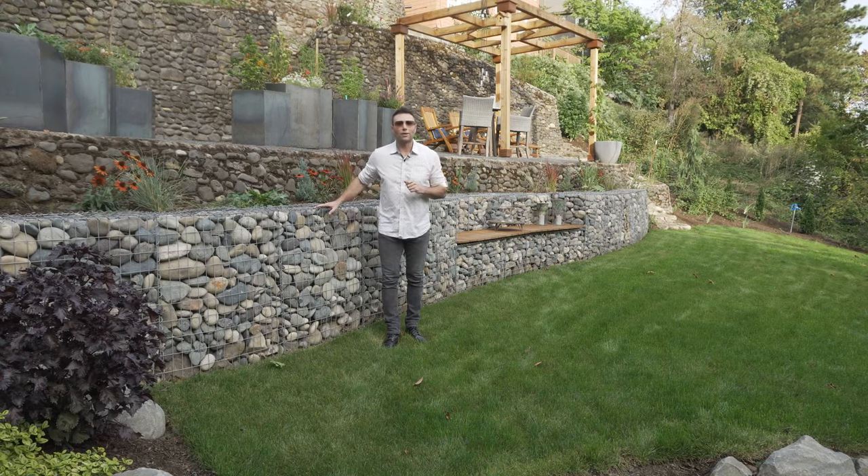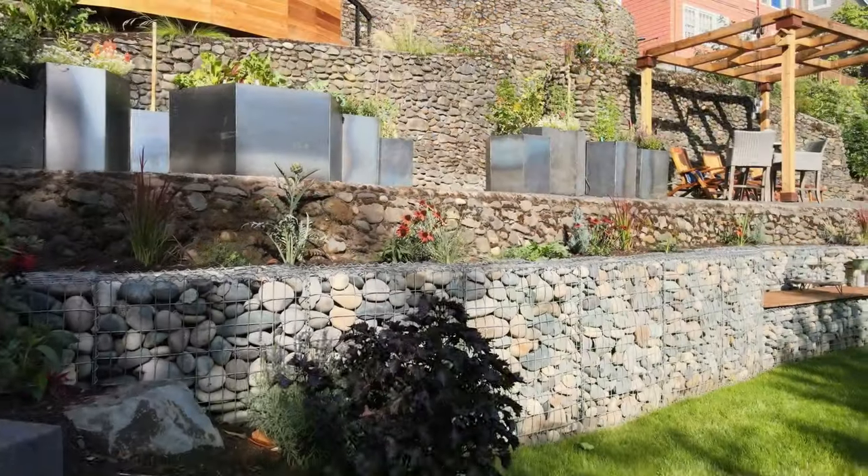We're going to talk a little bit more about that right now and we're going to shoot some more footage of this to really let you see how cool these gabion walls are.